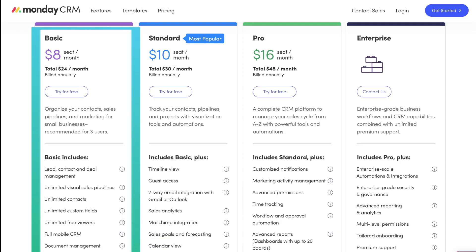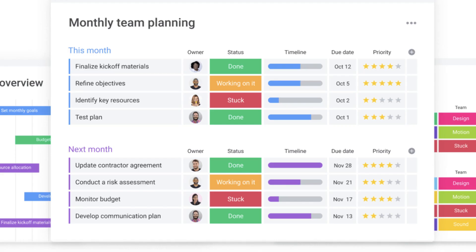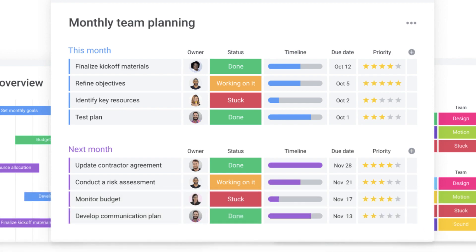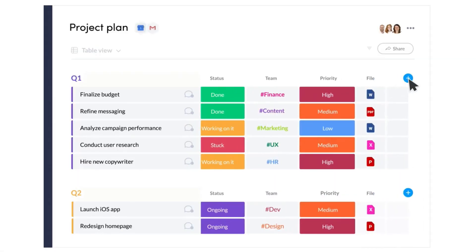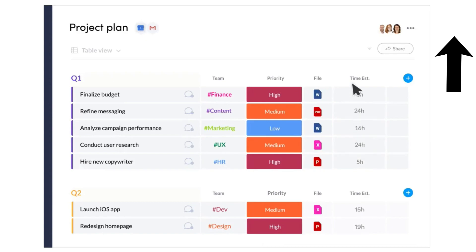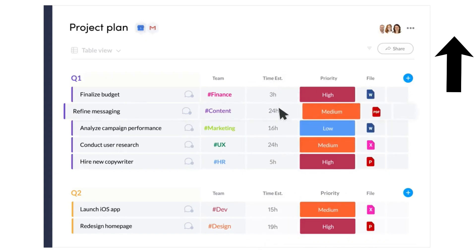The basic plan is for small teams of up to three users, and this gives you unlimited contacts, custom fields, and full use of leads, contacts, and deal management. If you do have a budget set aside for a CRM, then I would seriously give Monday.com's free trial a go — you will fall in love with the visually pleasing user interface and extensive features. If you want to watch a complete beginner's tutorial on Monday.com as a CRM, we will link that up above for you to get started with.